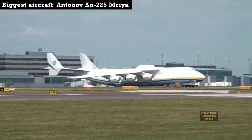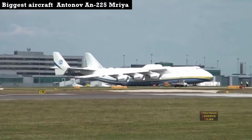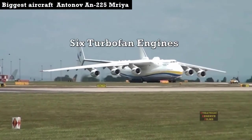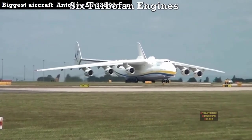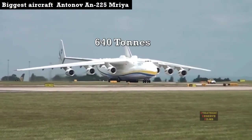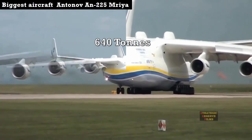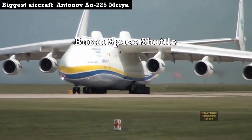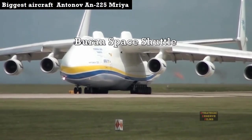The Antonov An-225 Mriya is a cargo aircraft that was designed by the Soviet Union. It is powered by six turbofan engines and is the longest and heaviest airplane ever built, with a maximum takeoff weight of 640 tons. The Antonov An-225 was initially developed for transporting the Buran Space Shuttle.